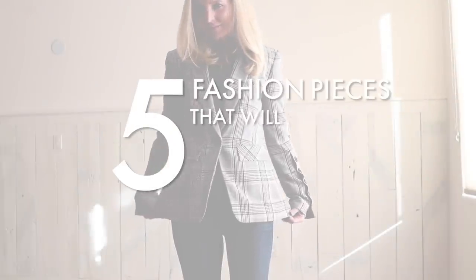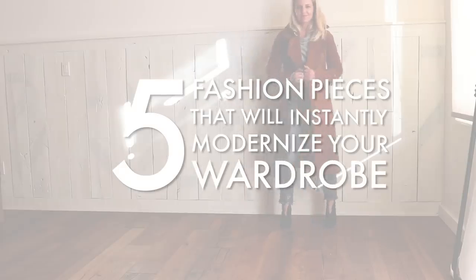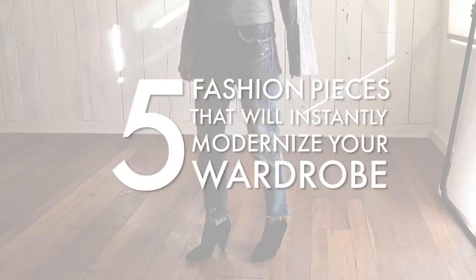Want to know how to easily and instantly modernize your wardrobe this season? In this video, I'm gonna show you five ways to do that. Hi ladies, it's Erin and welcome back to my channel. Today I wanna talk about five ways to instantly modernize your wardrobe this season.